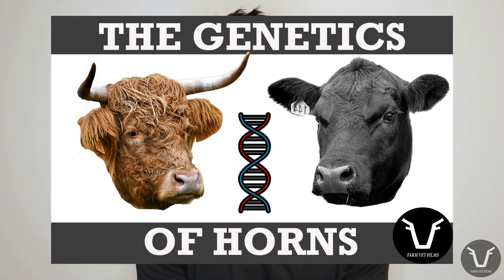Right, this is a two-parter. If you haven't seen the first part, which is on the genetics of polling, go and watch that first, unless you already understand that, in which case watch on.